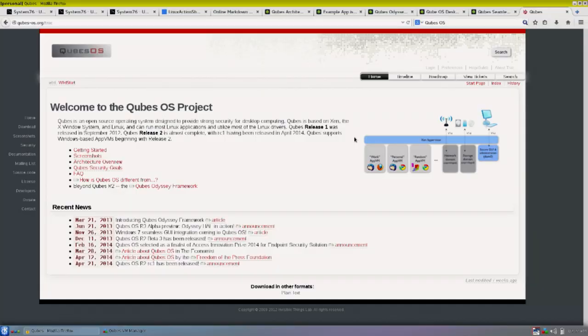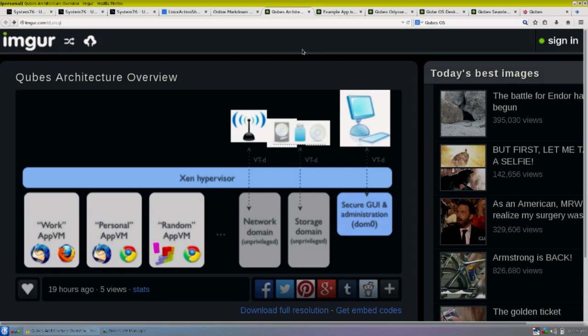Let's talk about Cubes OS. We've been mentioning it throughout the show — it's what they're calling a full OS, not just a Linux distribution. It's still fairly early with a couple of releases out. Cubes 1 was released in September 2012, Cubes Release 2 is almost complete with RC1 shipping in April. On February 16, 2014, Cubes was selected as a finalist of the Access Innovation Prize for Endpoint Security Solution.